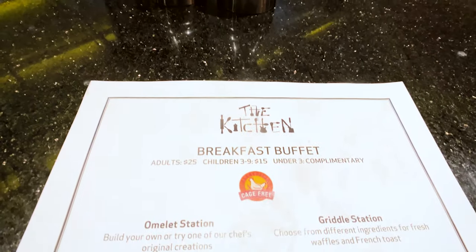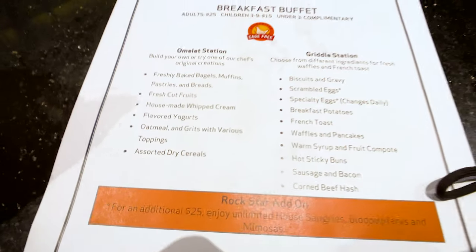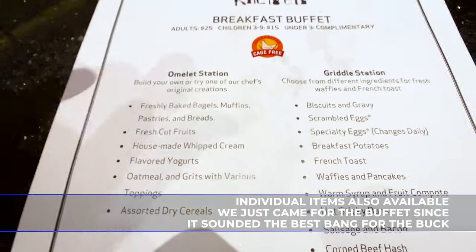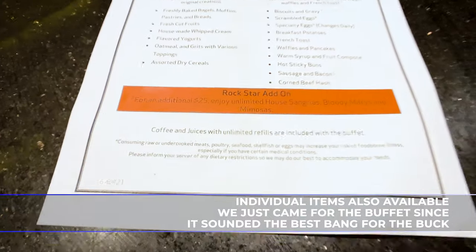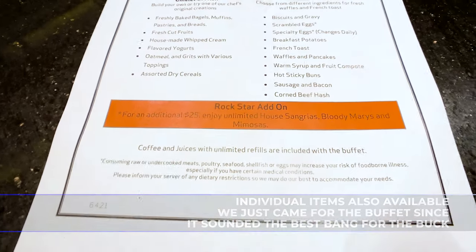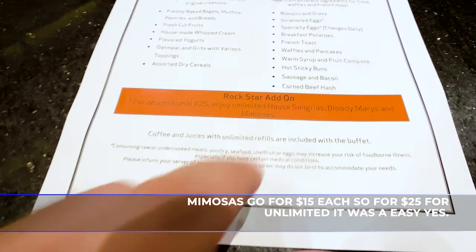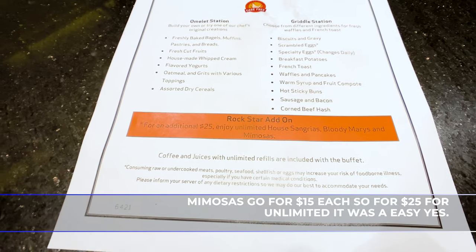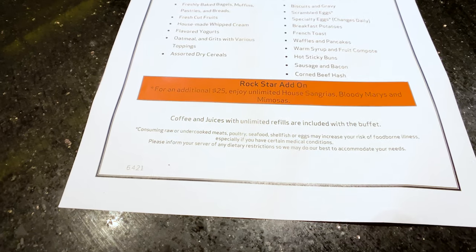Here's the menu and you can see that they have the buffet which is all included with all these goodies, or you can actually have stuff off of a selected menu. But we decided to go with the buffet, which is what we came here for today. One thing we added on was the Rockstar add-on — for $25 you get unlimited mimosas and Bloody Marys as well as house sangria, so we went with that.